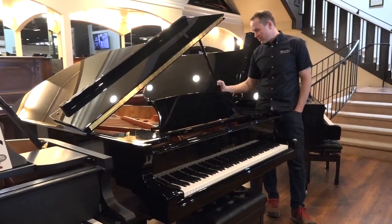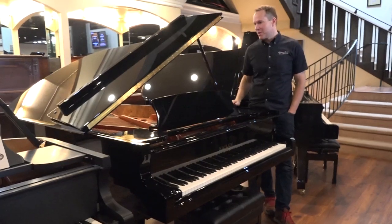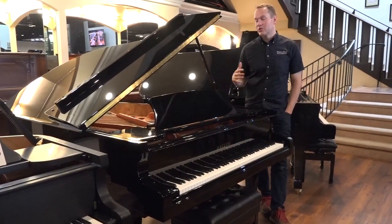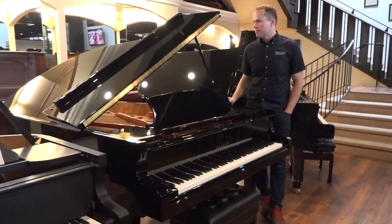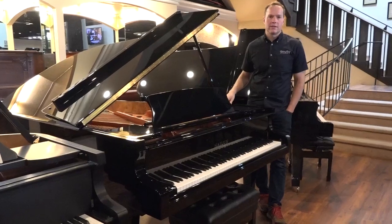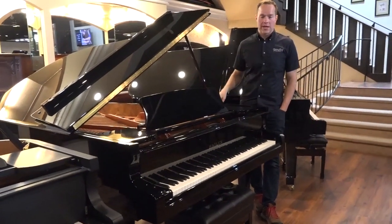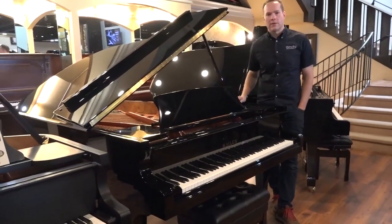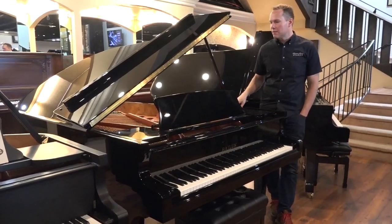This was the model — not this exact piano, but this model — that 10 years ago I settled on because I felt like it was so good and so reasonably priced. This is the one I landed on, and I've been really happy with it ever since. I've promoted it very enthusiastically, and this model is now all over Utah County and Salt Lake.